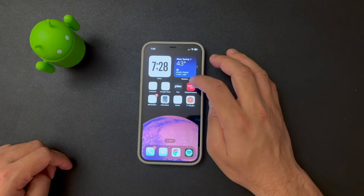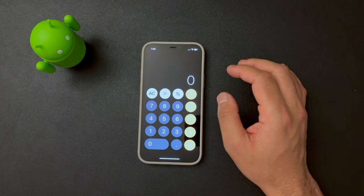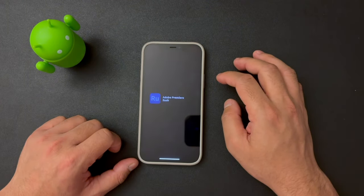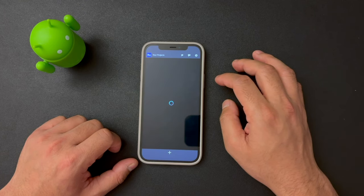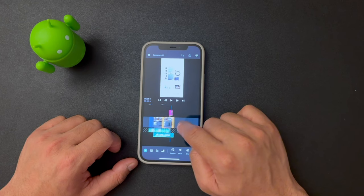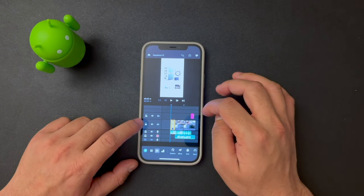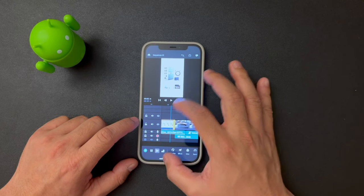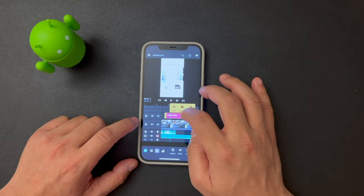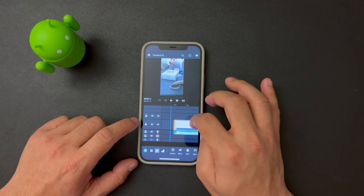Moving on to performance — for my use cases, the iPhone 12 has been great. It's powered by the A14 Bionic chip, one of the fastest mobile processors at the time. I edit my YouTube Shorts on my iPhone using Adobe Rush, and it renders 4K videos in a matter of minutes. For regular use like web browsing, social media, loading the camera, and filming, it's all very smooth and fast.